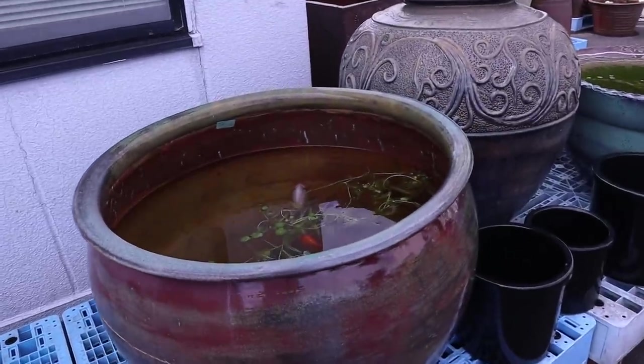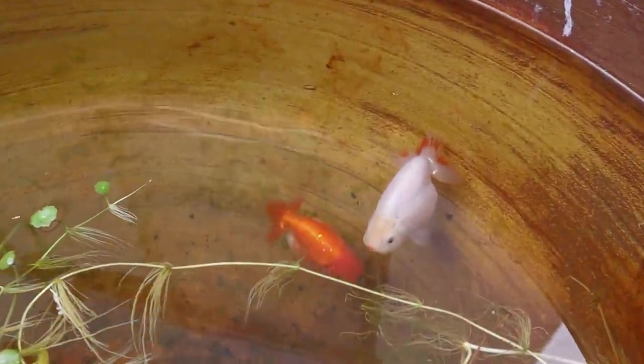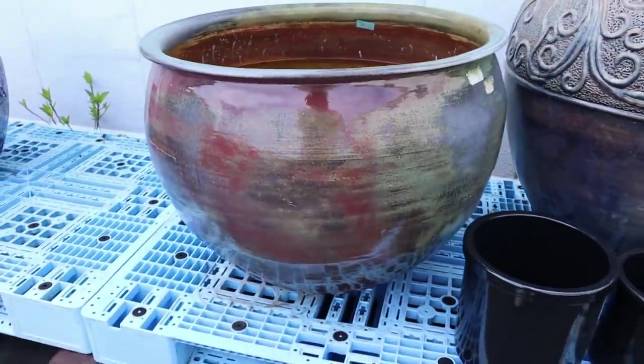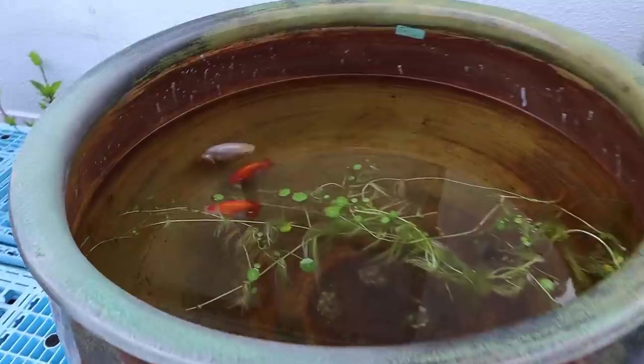Some huge goldfish in this one. These are the ranchu goldfish. And look, this white one there is my favorite — it's got this orange color lip, kind of like it has lipstick on, but yeah, that's my favorite one. Super cute. And these ones here are pretty big. You can see the size of the pot — pretty large too.